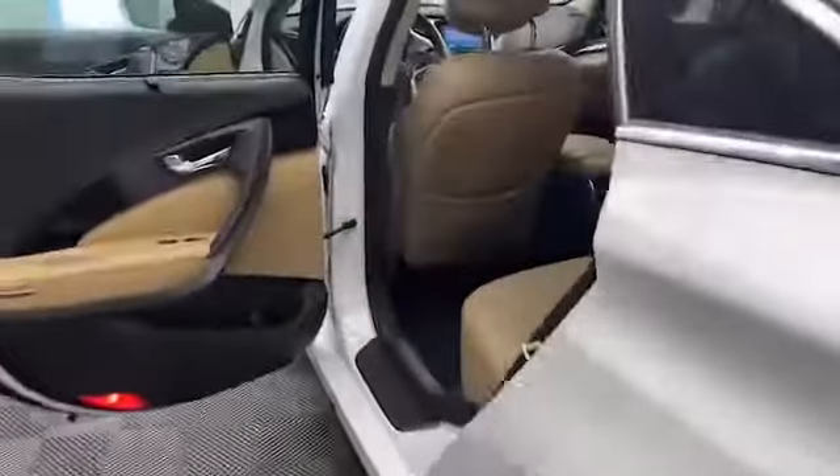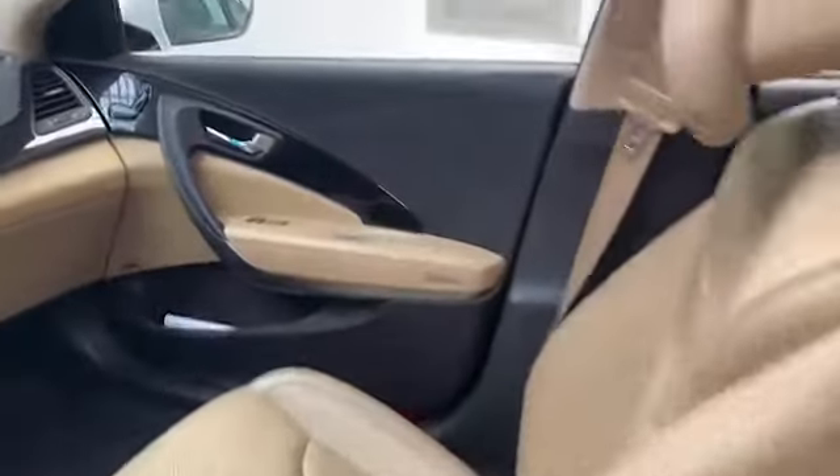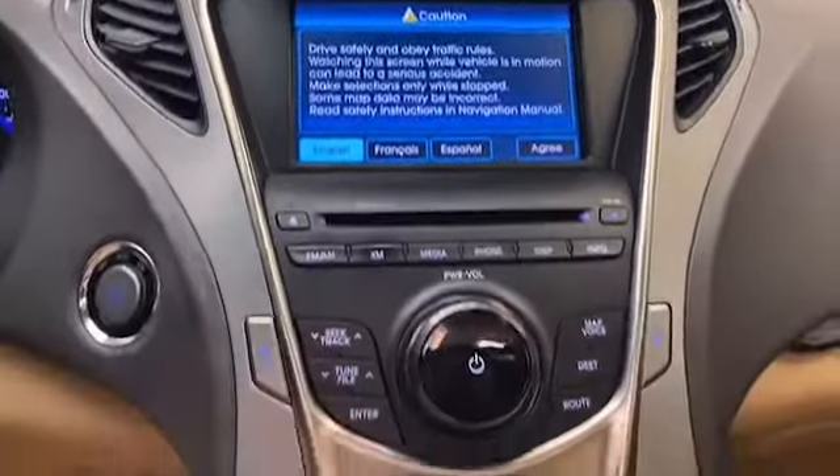Inside, you'll find things like leather seating for five with heated front seats, push to start technology, and a power sunroof. The 7-inch LCD display is pre-lit with navigation and has Bluetooth to keep you connected on the go.